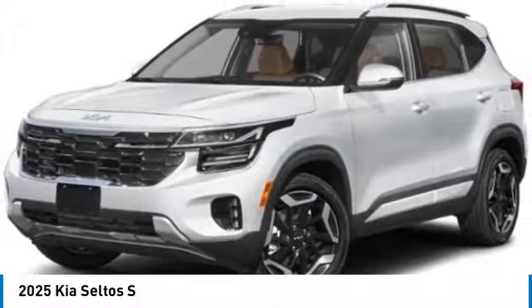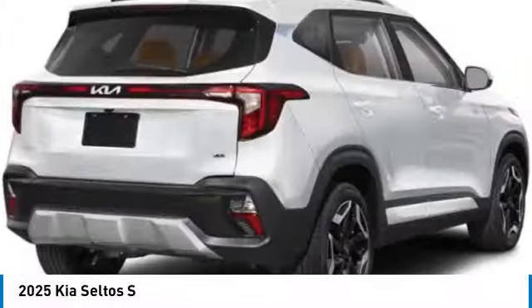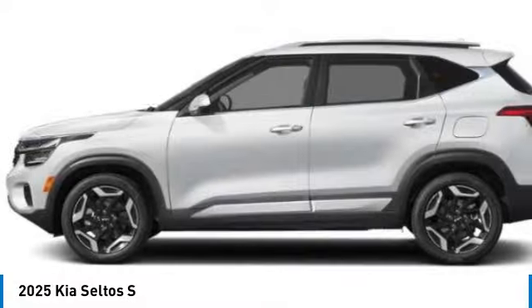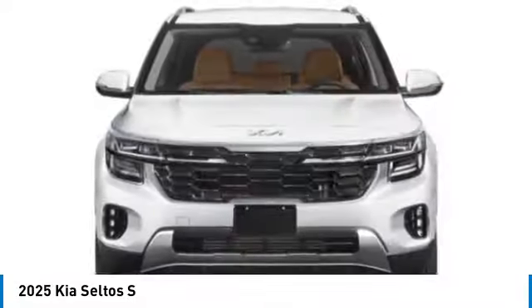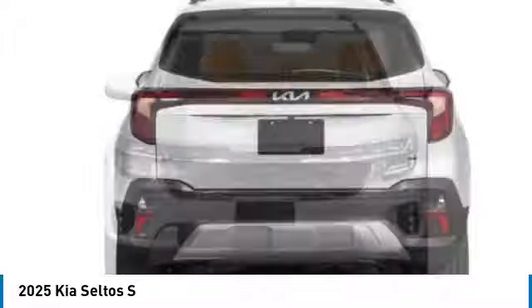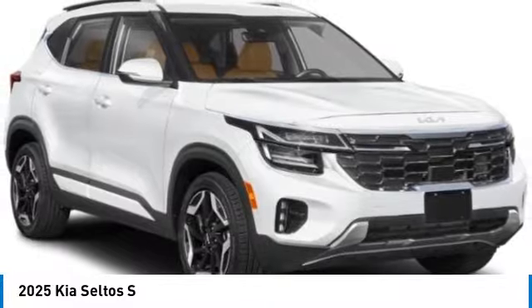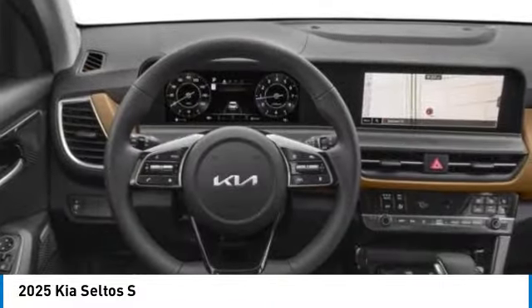Looking for the right vehicle? Check out the 2025 Seltos. The Kia Seltos is sure to stand out with its appealing front end. Additionally, the Seltos offers a robust number of interior features and a large amount of space for a small SUV. This vehicle has less than 100 miles.